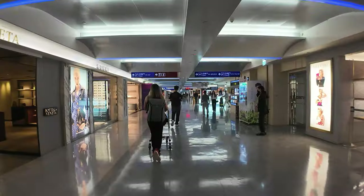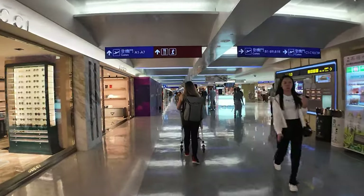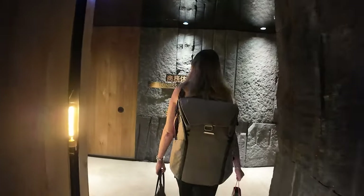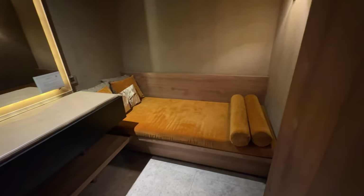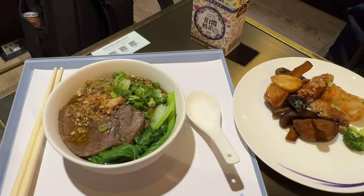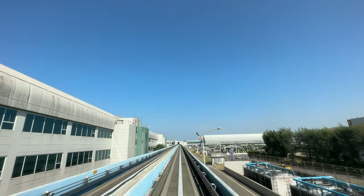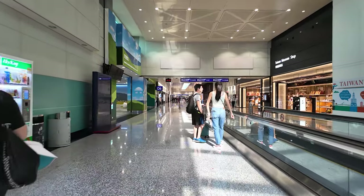The second lounge is located in Terminal 2 and is more impressive when it comes to design. When you step into the lounge, you're greeted with a wood and stone-lined corridor. The lounge has sleeping rooms, lockers, showers, and a nursing room. Stepping into the lounge section, there's plenty of room and a buffet of food. I ordered a better bowl of beef noodles and got some Chinese soup. One important note is that if you are flying out of Terminal 1, you'll need a special stamp from the first lounge to access the lounge in Terminal 2. They did check for the stamp and made photocopies of our boarding passes at the front desk.